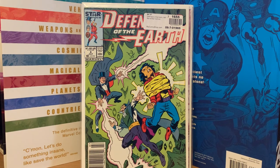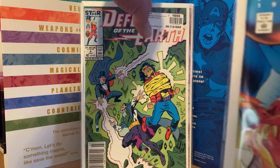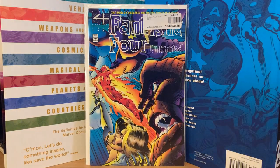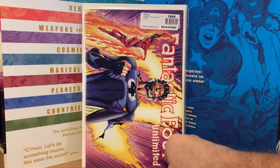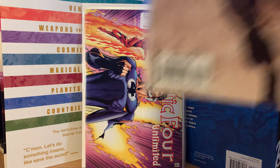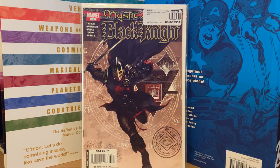Here's another run of comics nobody cares about, but it's a short run so that's why I picked it up — Fantastic Four Unlimited. I needed number ten, picked that up for two dollars, and also number twelve for five dollars — it's a sideways cover. That run is now complete. Mystic Arcana Black Knight — I picked this one up for ten dollars. I have all the others from that series and this was the last one I needed.